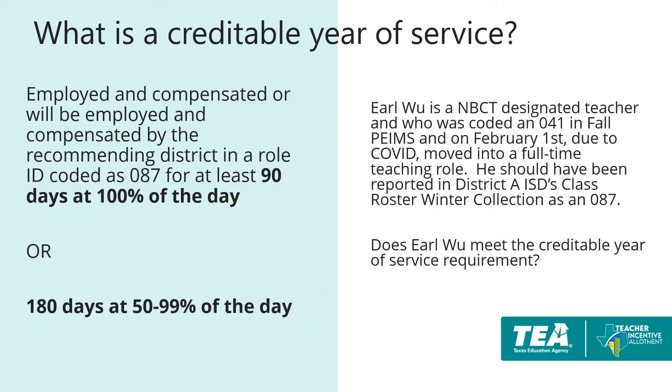TEA defines a creditable year of service as being employed and compensated — or will be employed and compensated — in the 087 role for at least 90 days at 100% time, or 180 days at 50 to 99% of the day. This roughly translates to full time for one semester or at least half time for a year.